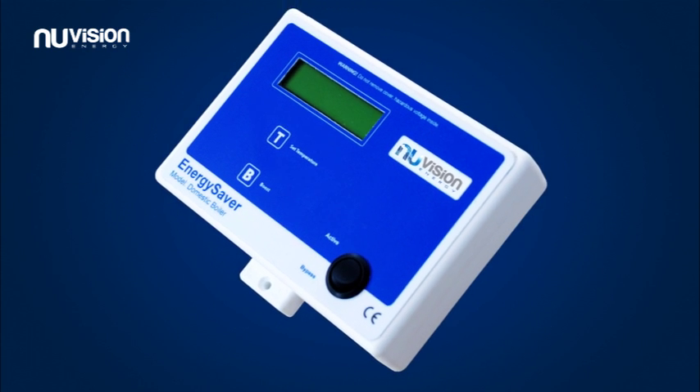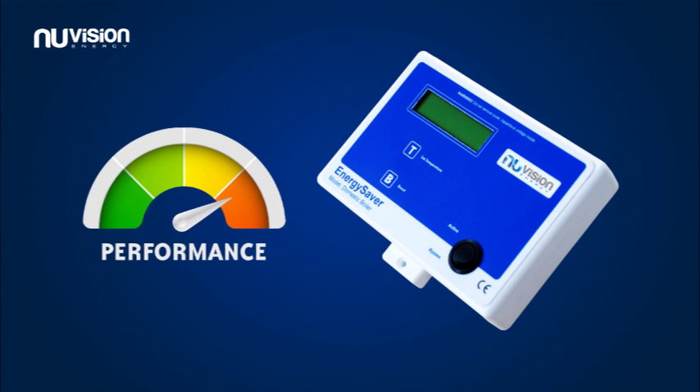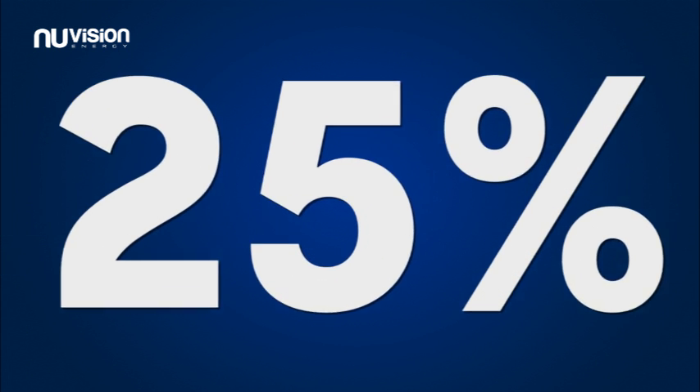Introducing the new Vision Energy Boiler Controller, an energy-saving system designed to significantly improve the performance of your boiler and reduce running costs by up to 25%.